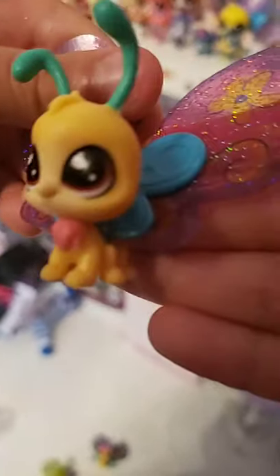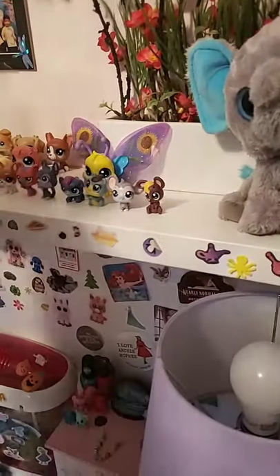And this is Daisy — he is a boy, as you can see he has no eyelashes. He's a 2019 hole pet — you just can't see it because the camera's bad. I'm just gonna put them back up and show you some more.